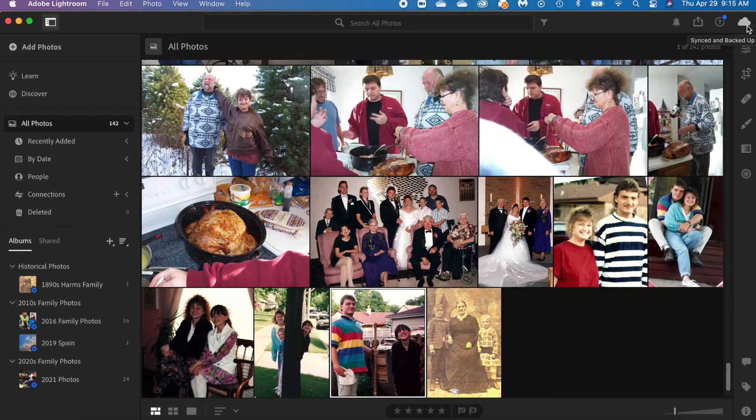Adobe Lightroom automatically uploads your pictures to the Adobe Creative Cloud and stores them there for you. That is a quick overview of the interface. Now let's talk about the essential features I think a program needs to have in order for me to recommend it to my clients.